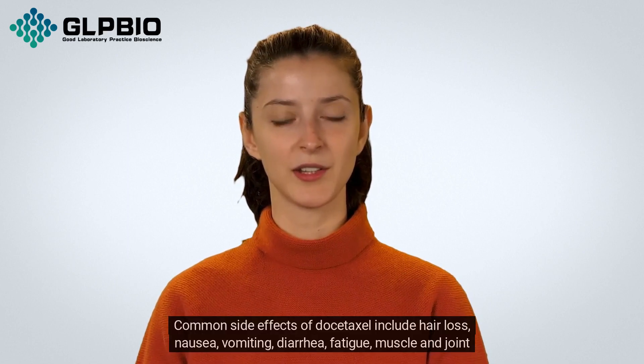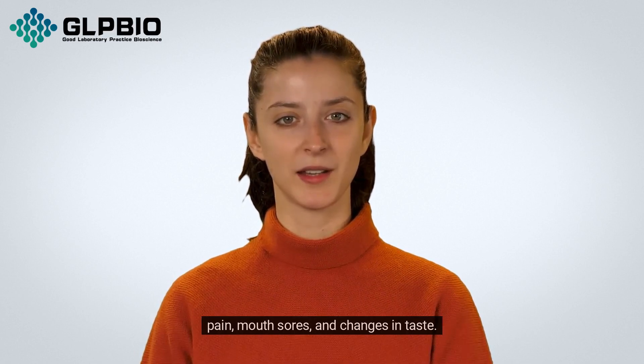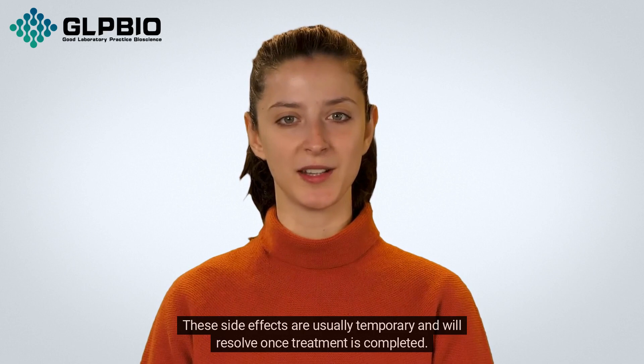Common side effects of Dostaxil include hair loss, nausea, vomiting, diarrhea, fatigue, muscle and joint pain, mouth sores, and changes in taste. These side effects are usually temporary and will resolve once treatment is completed.